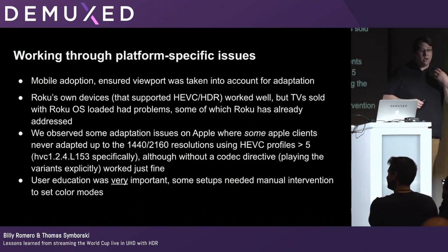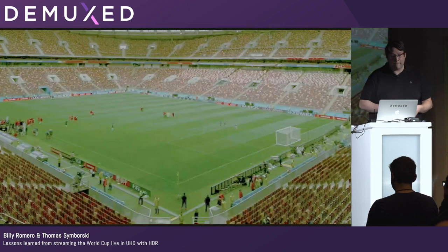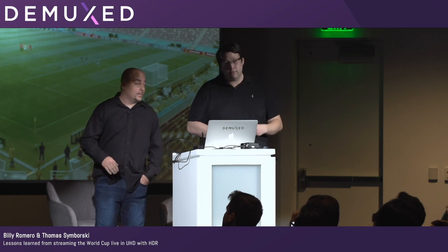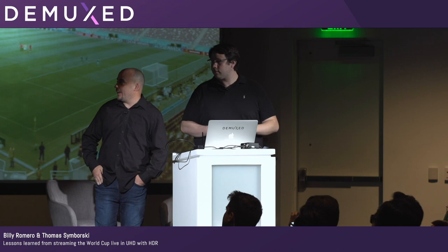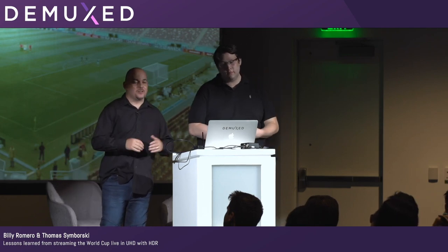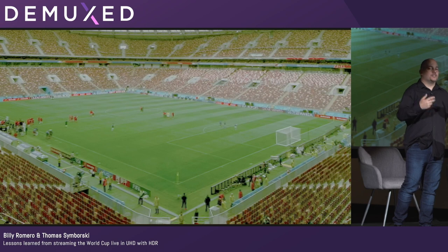User education was super important. People didn't know that having their TV color mode set to a manual setting instead of automatic would prevent the stream from working correctly. We maintained two-way communication with customer support to gather user feedback and recommend resolution steps. A few days before the opening ceremony we started receiving the live feed from Fox and saw a blurry, noisy image. We were freaking out, wondering if we had the wrong encoder config, but it turned out to be a source issue that Fox resolved before the opening ceremony.